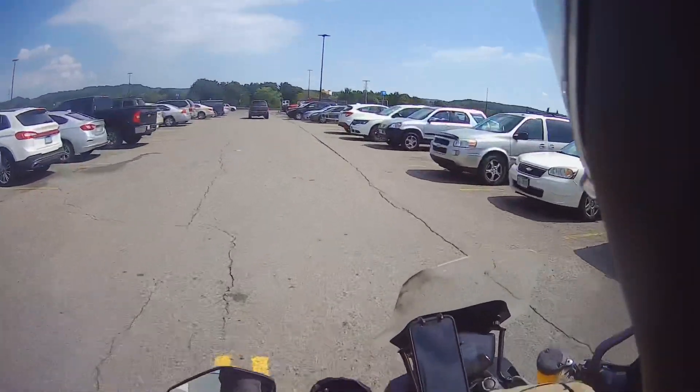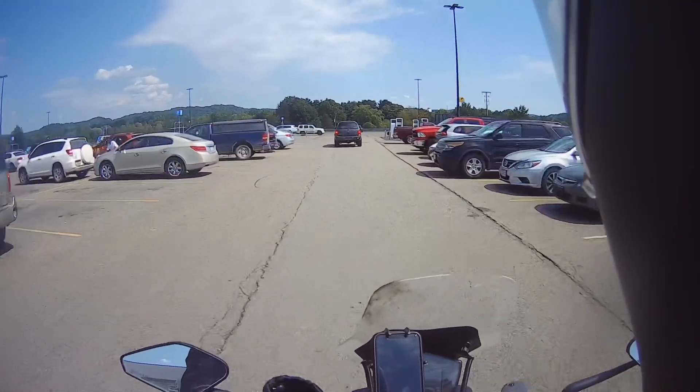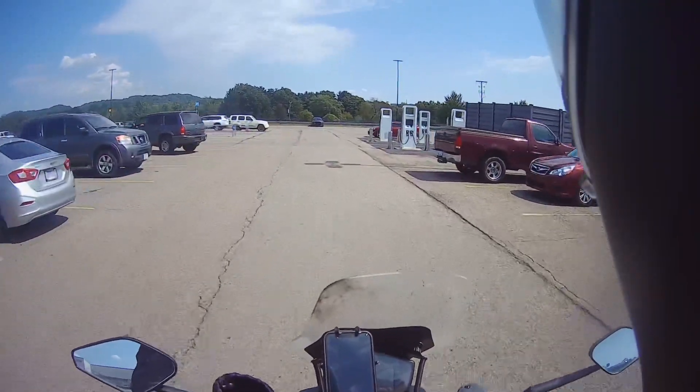I know the Harley LiveWire does 50 to 55 on a lot of stretches to make it 100 miles or so. I think it's got a much smaller battery though, so that would make sense.